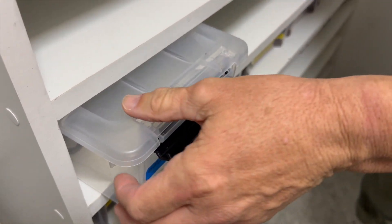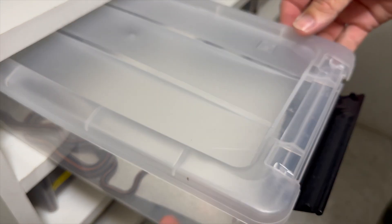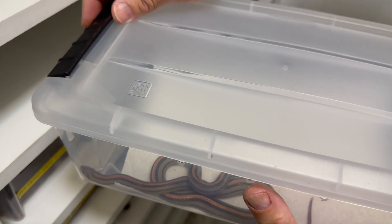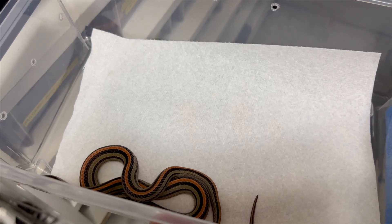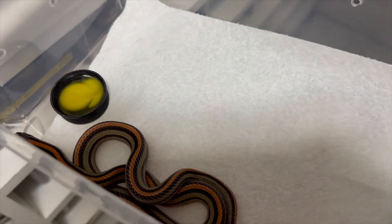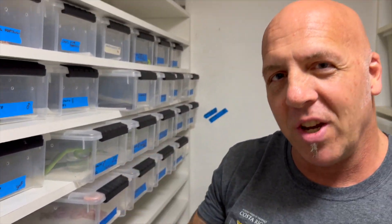You guys saw this snake before — this is the octoliniatus. I'm going to try to do this as gently as possible because I don't want the snake to get too alarmed. Take off the lid, put the egg in there, close it up, gently put it away. I'm going to go inside and talk to you guys for a minute, then at the end of the video we'll come back and check it.